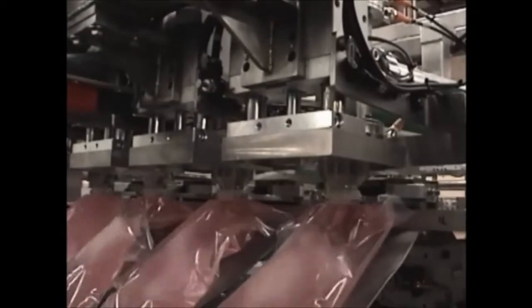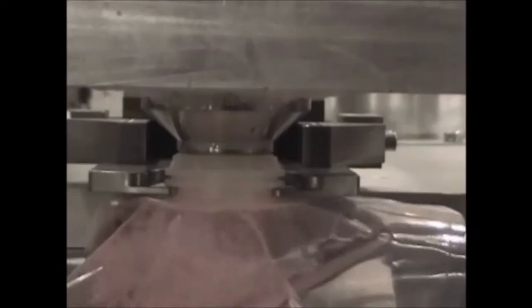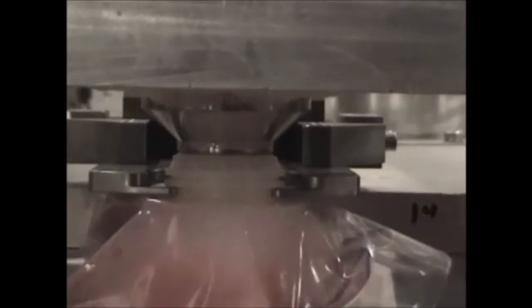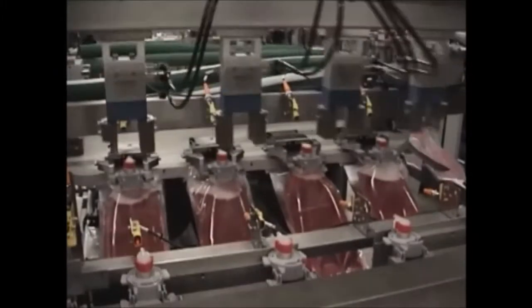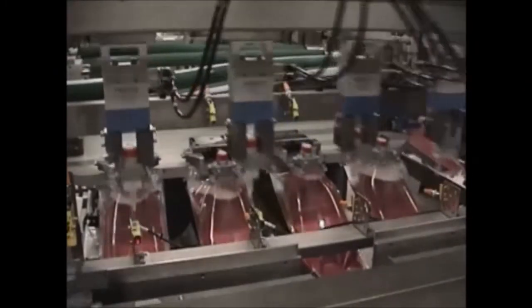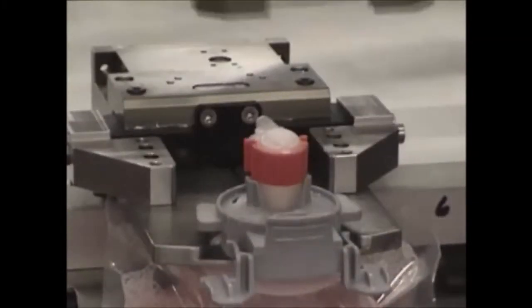Once again, this customer came to Abco for a solution. Instead of a machine that filled one bag at a time, Abco designed and built a custom rotary filler that filled four of our customers' special bags simultaneously. This new filler dramatically reduced production time and also maintained a small machine footprint.